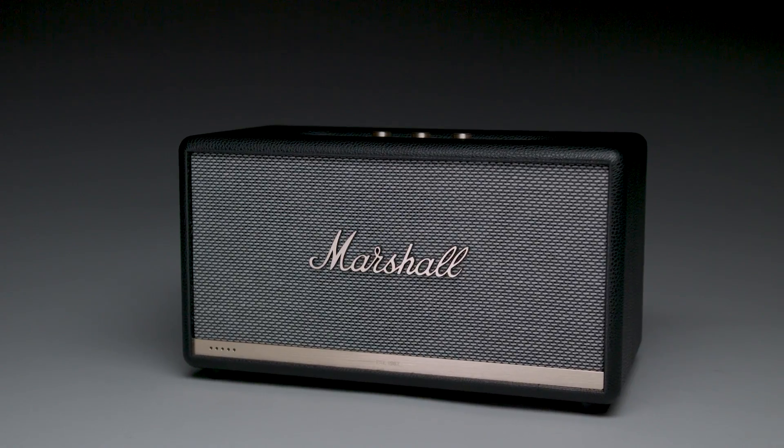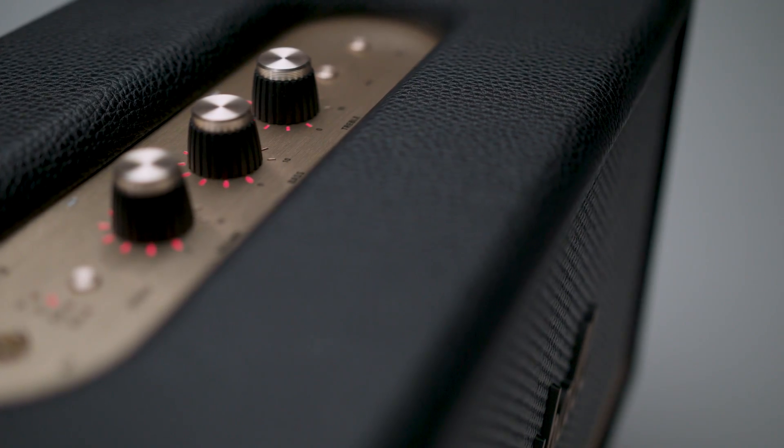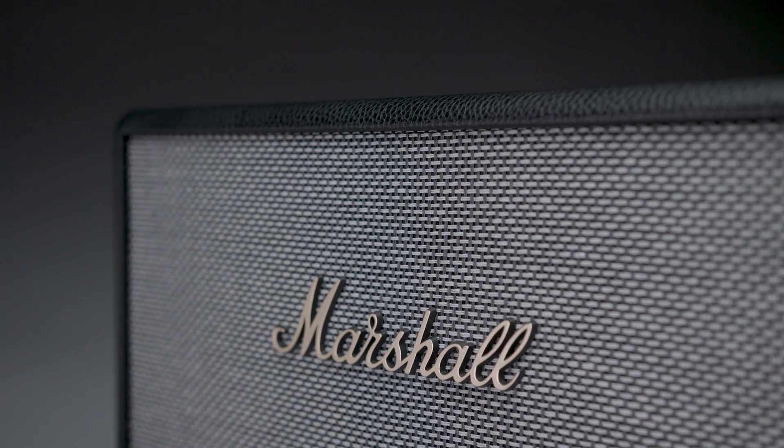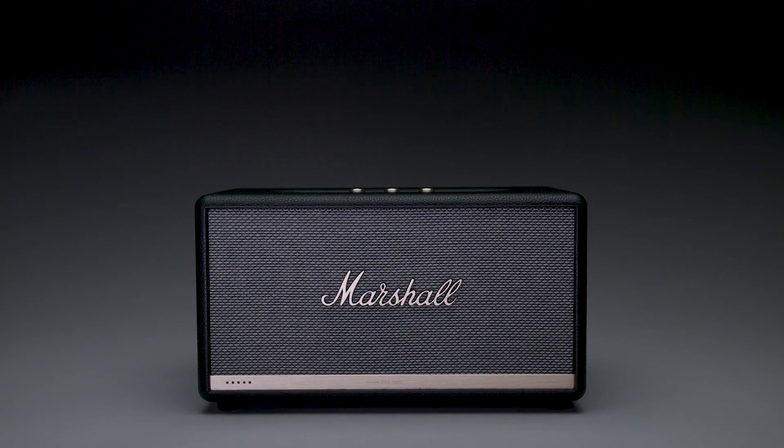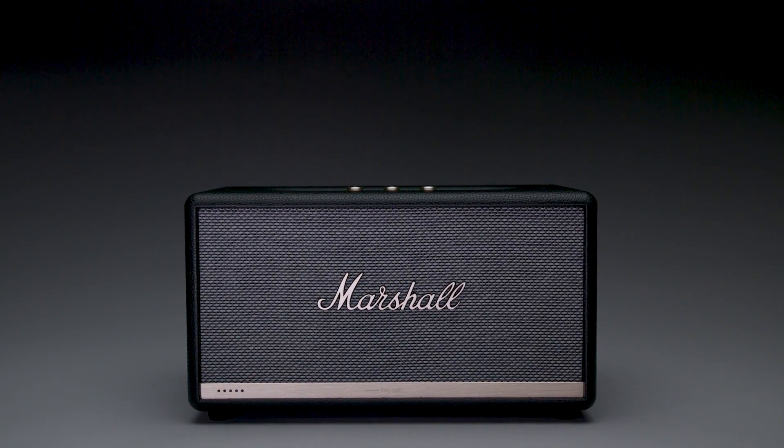The wooden cabinet construction provides a warm, natural sound with a bass reflex system that packs a punch at low frequencies. With Alexa, your voice controls limitless possibilities hands-free — tell Alexa to turn the volume up when your favorite song comes on.